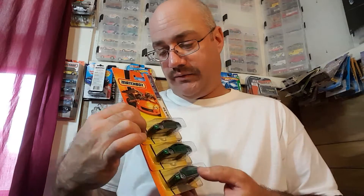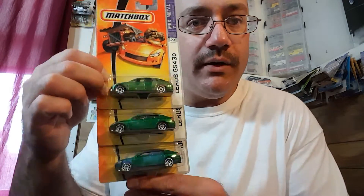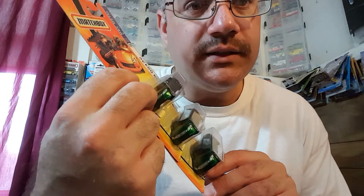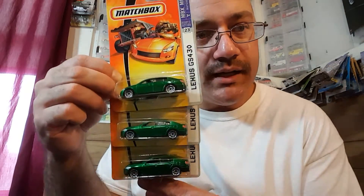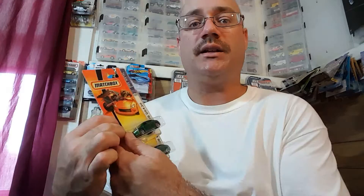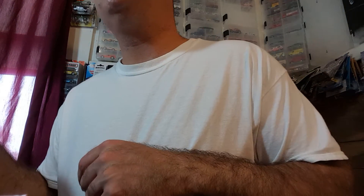I picked these out of the lot — three of these 55th anniversary Matchbox, the Lexus. It's like a green machine, very cool. All kinds of tampo work — headlights, taillights. Matchbox did this one up nice. I have a bunch of them up here — I have the whole set actually, there's three or four to the set.